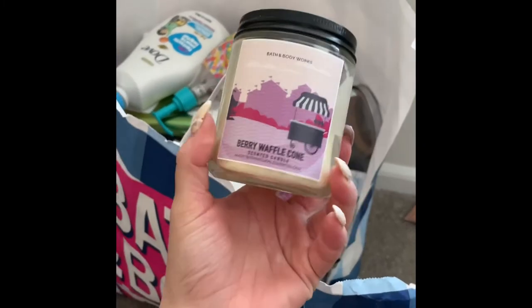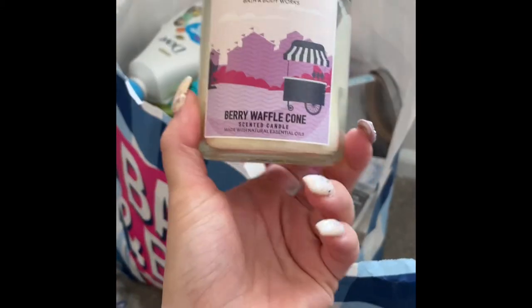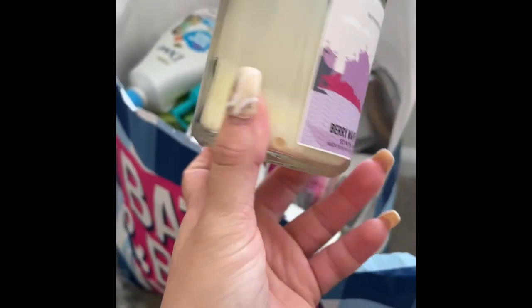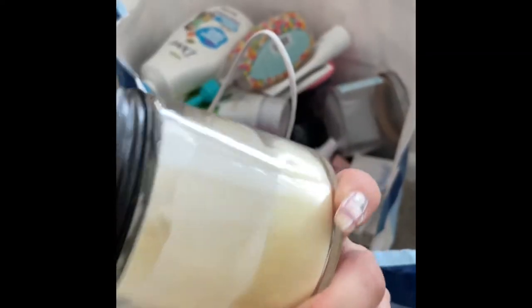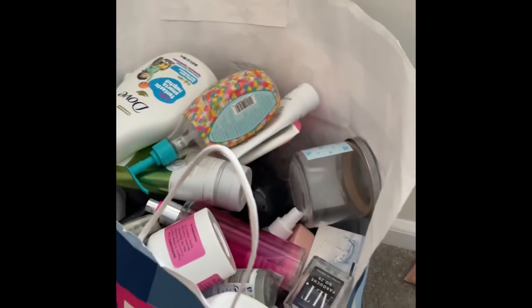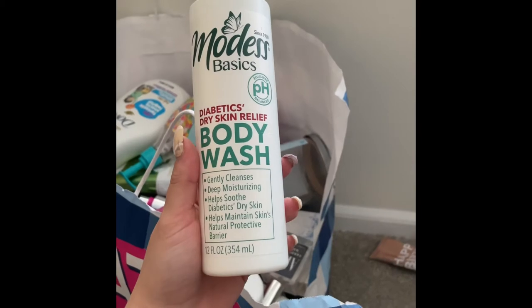Now I have this Berry Waffle Cone candle from Bath and Body Works — it's a single wick, doesn't really have that much of a strong throw, was just okay, nothing really crazy. Then I have this Modest body wash from the Dollar Tree — it was actually not bad.